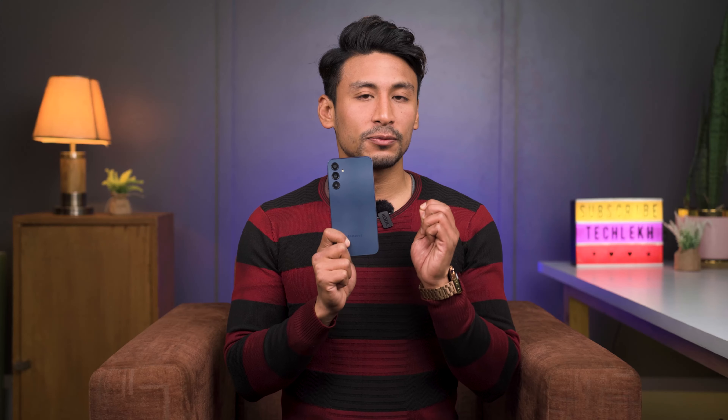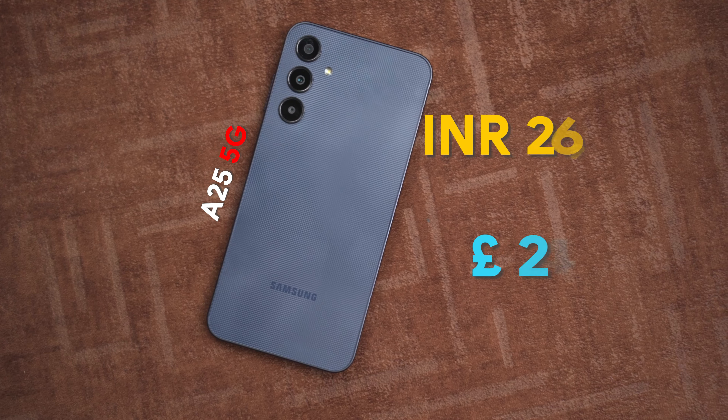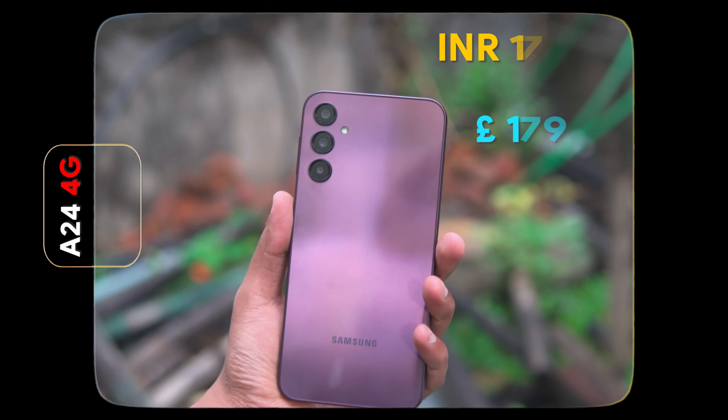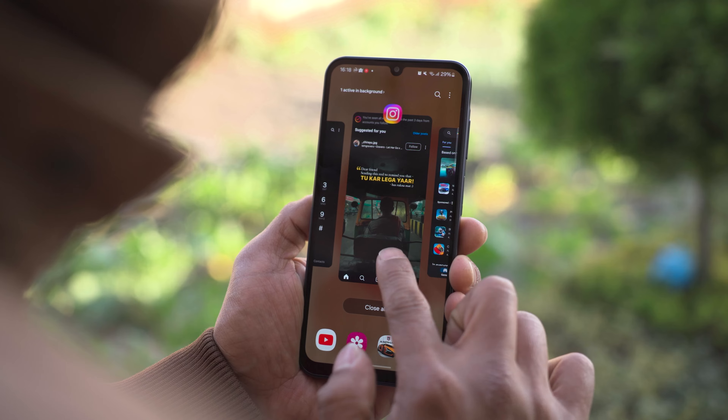This is the all-new Samsung Galaxy A25 5G and its price starts at ₹26,900 INR, which is a significant price rise compared to the Samsung Galaxy A24. The A24 was released just six months ago. So is the A25 5G worth the price hike? Let's find out.